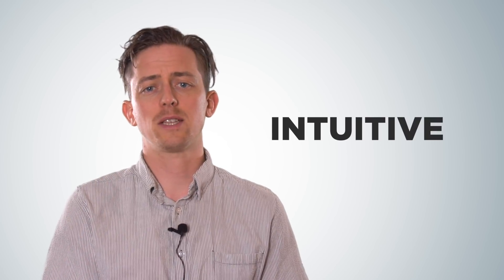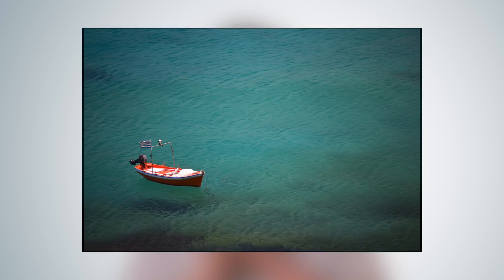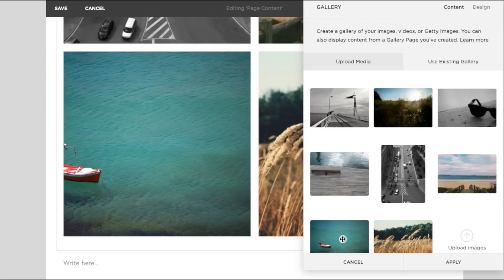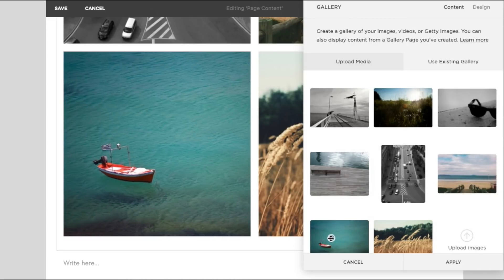So is Squarespace easy to use? Well, it's what I'd call intuitive — it's like an Apple product, everything just works and often feels thoughtful. For example, in order to display images in a perfect grid, they need to be cropped into squares. Most website builders will crop around the center of the photo and leave it at that, not Squarespace. They let you set a focal point to crop around. It's just clever and classic Squarespace.